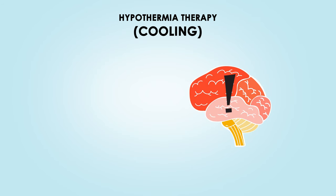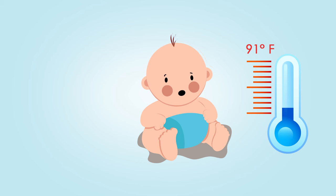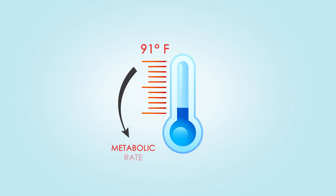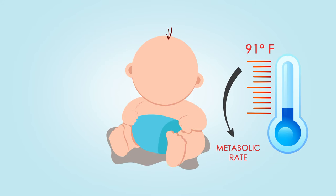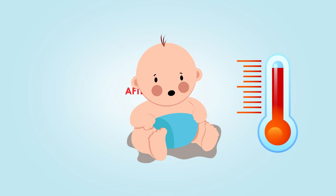As of right now, the only treatment available to reduce the extent of brain damage caused by HIE is known as hypothermia therapy, or cooling. During hypothermia therapy, the baby is cooled down below homeostatic temperature, typically around 91 degrees Fahrenheit, using a cooling cap or blanket. The cooling decreases the baby's metabolic rate, which in turn stops the spread of brain damage and gives cells an opportunity to recover. Treatment typically lasts three days, and the baby is slowly warmed up after.